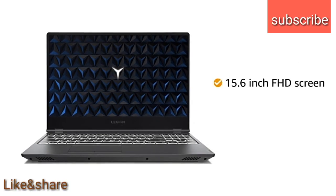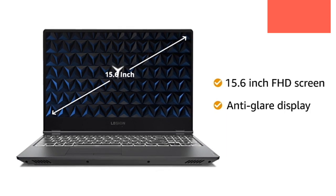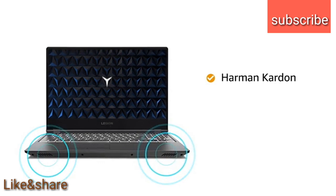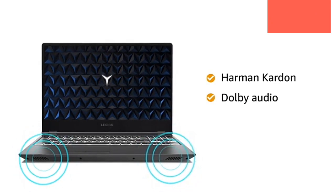The 15.6-inch Full HD IPS display with anti-glare technology provides a good viewing experience. It comes with powerful Harman Kardon speakers with Dolby Audio for an immersive gaming experience.